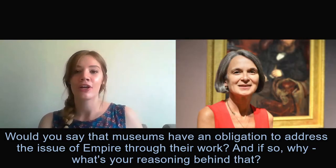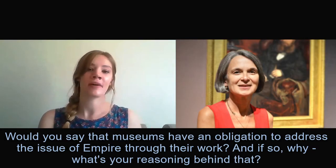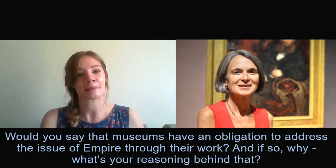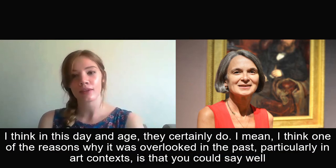Would you say that museums have an obligation to address the issue of empire through their work, and if so, why? What's your reasoning behind that? I think in this day and age, they certainly do.